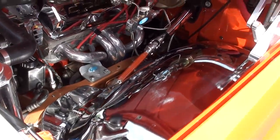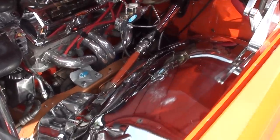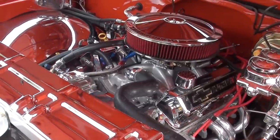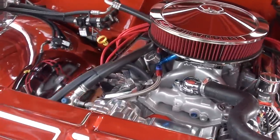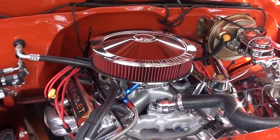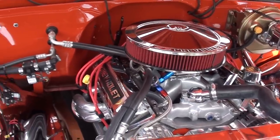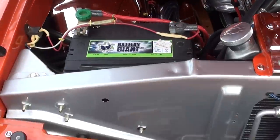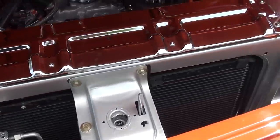CPP tubular upper and lower control arms on the front. You can see it's got chrome inner wheel wells. Aluminum radiator with dual electric fans. It does have vintage AC. Chrome air cleaner and Chevrolet valve covers. Billet aluminum hood hinges. The list goes on and on.